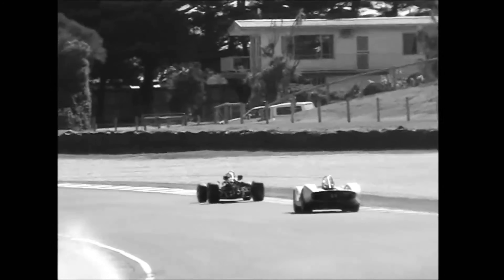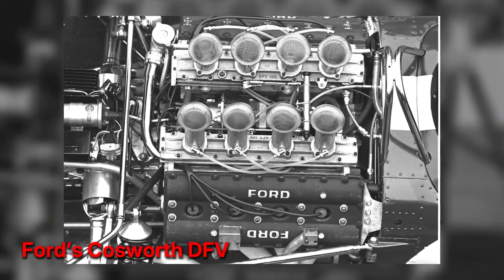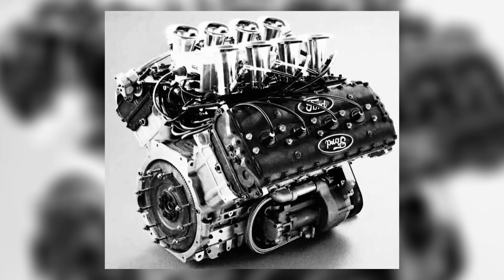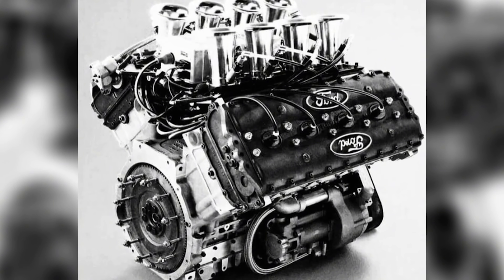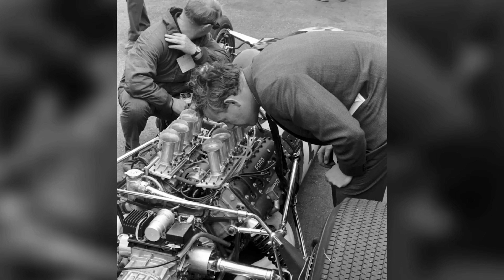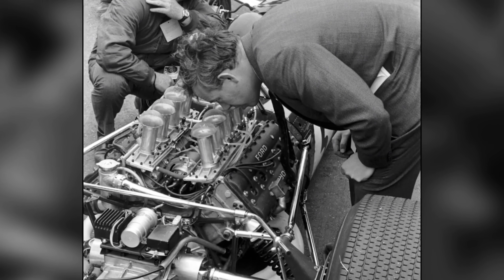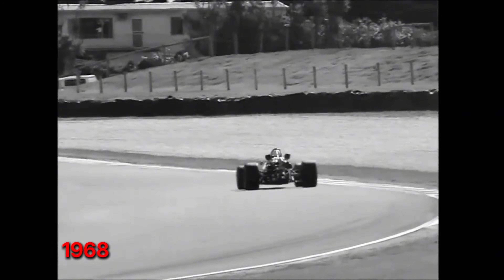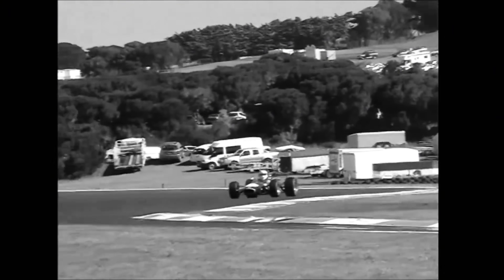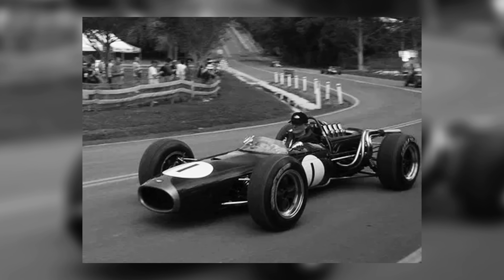At the same time, a different future rolled onto the grid. Ford's Cosworth DFV, debuting as a stressed member with serious peak output, shifted what a 3-liter engine could be. Integration — engine as structure — unlocked chassis gains a space frame Repco couldn't match, and the DFV's breathing potential reset the ceiling. By 1968, to stay in the game meant chasing higher valve area, more aggressive timing, and rev ceilings that demanded materials and budgets beyond the original 620 philosophy.